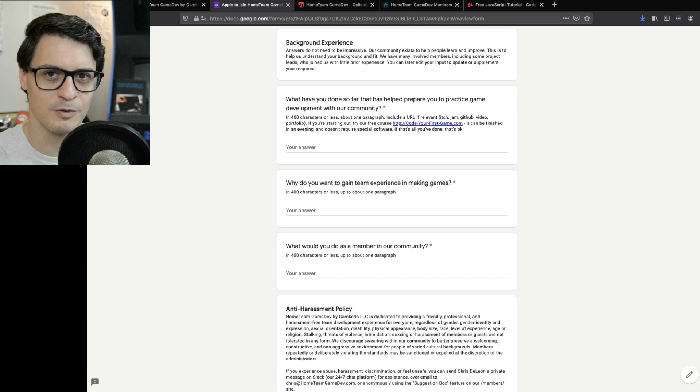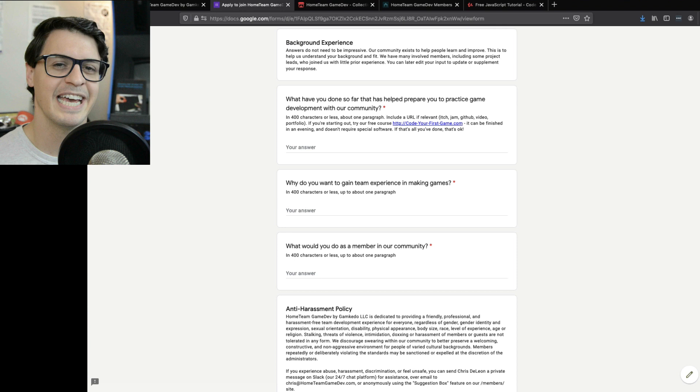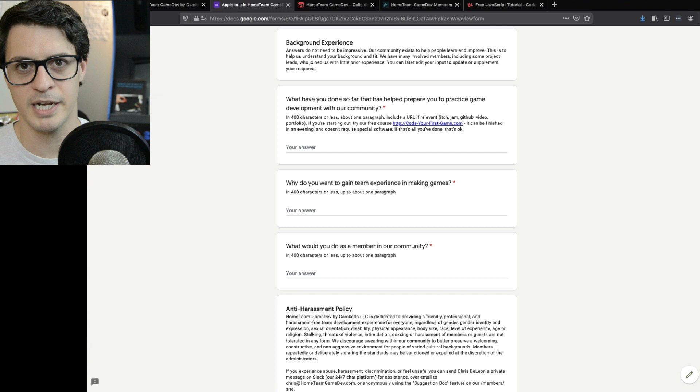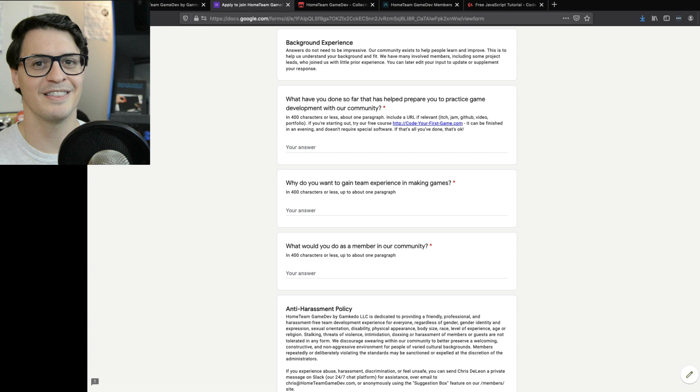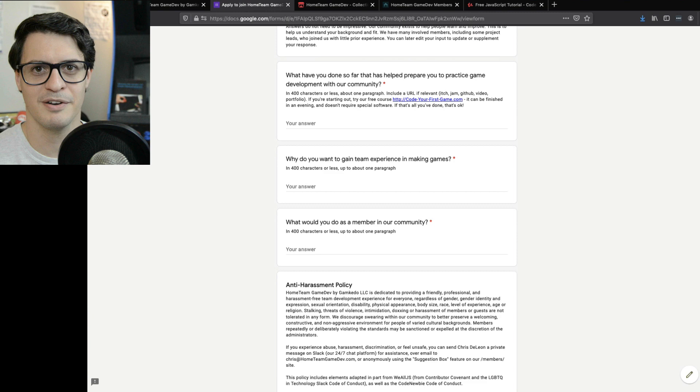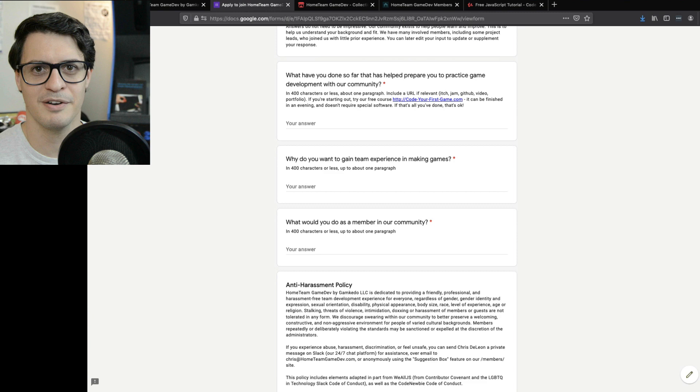Everyone else in the group who joins after you has also been through this process. It weeds out a bunch of the nonsense — the people who aren't serious. You've probably seen online attempts at teaming up that fell apart because people don't show up. This weeds those people out. You want the people you work with to have been through answering three paragraphs. Every now and then someone fills out this form with two or three word answers — I reject them immediately. They're showing they can't handle the process, they aren't actually engaged, they haven't thought about it. I partly help protect you from those people when you join our community.